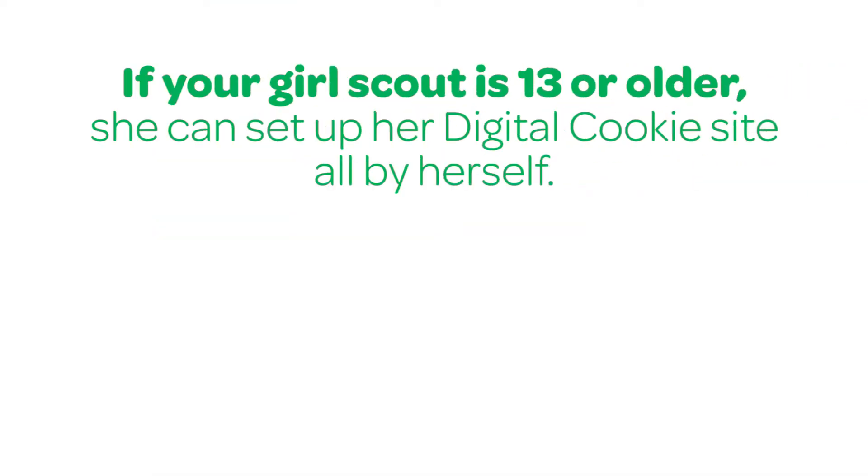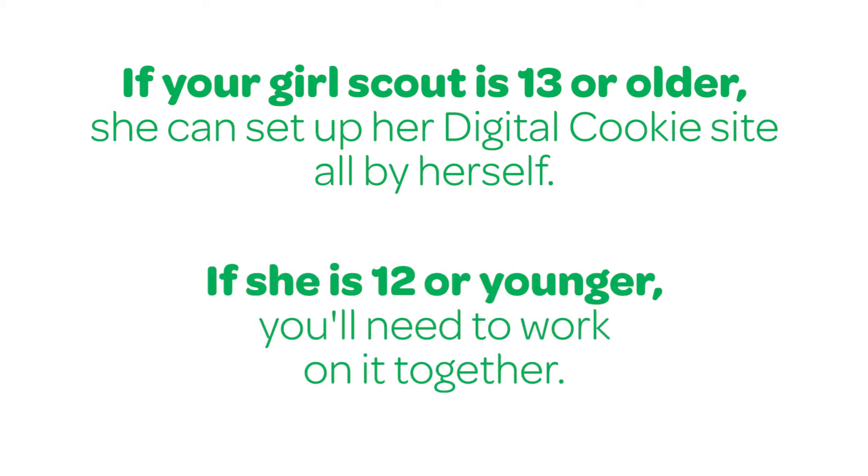If your Girl Scout is 13 or older, she can set up her Digital Cookie site all by herself. If she is 12 or younger, you'll need to work on it together. This is as easy as one, two, three.